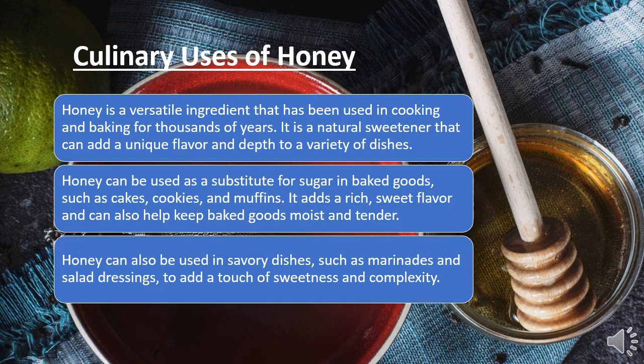Now let's have a look at the culinary uses of honey. Honey is a versatile ingredient that has been used in cooking and baking for thousands of years. It is a natural sweetener that can add a unique flavor and depth to a variety of dishes. Honey can be used as a substitute for sugar in baked goods such as cakes, cookies, and muffins. It adds a rich, sweet flavor that can help keep baked goods moist and tender. Honey can also be used in savory dishes such as marinades and salad dressings to add a touch of sweetness and complexity.